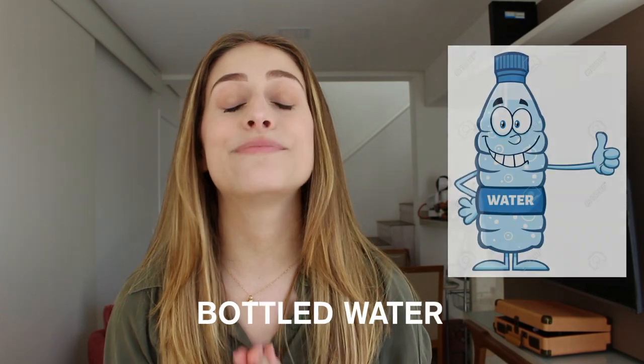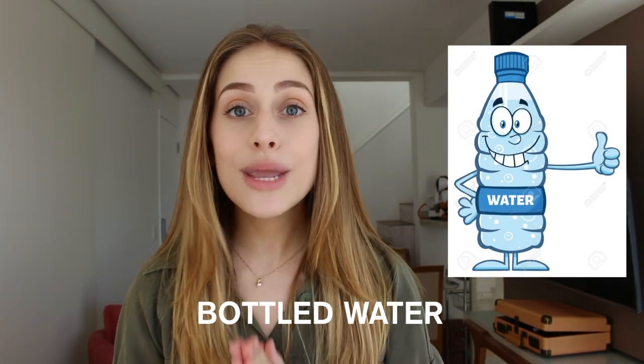Another tip: take bottled water with you. It's really important that you only drink water you are 100% sure is safe. You can't go through airport security with bottled water, but once you're inside the airport, make sure you buy lots of bottled water because you don't know when you'll next have access to it.